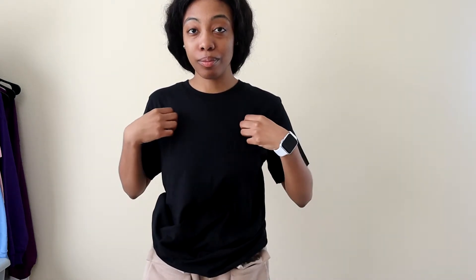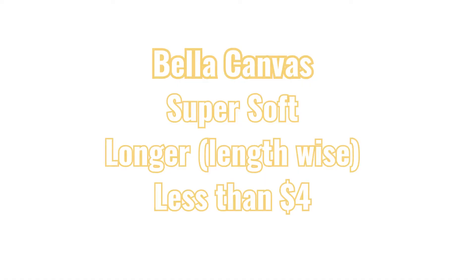They are both lightweight and super comfortable. You can breathe through them, take them on and off, and you can customize them any way you want. So yeah, either Bella Canvas or Comfort Colors is the way to go.